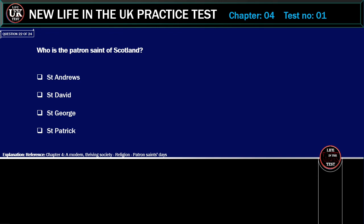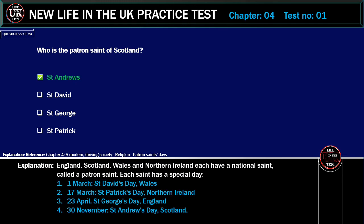Who is the patron saint of Scotland? Options: St. Andrew, St. David, St. George, St. Patrick. Correct answer: St. Andrew. Explanation: England, Scotland, Wales and Northern Ireland each have a national saint, called a patron saint. Each saint has a special day: 1st of March — St. David's Day (Wales); 17th of March — St. Patrick's Day (Northern Ireland); 23rd of April — St. George's Day (England); 30th of November — St. Andrew's Day (Scotland).